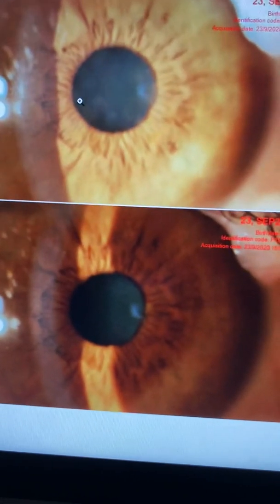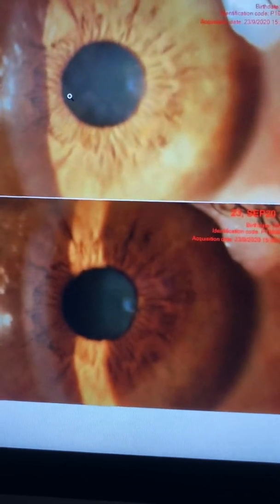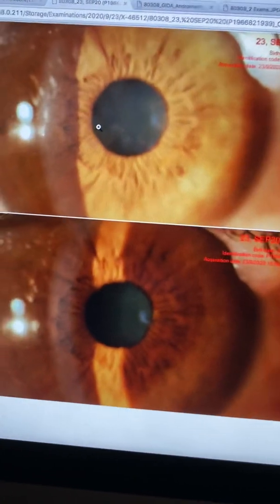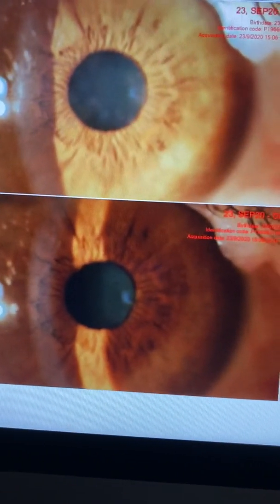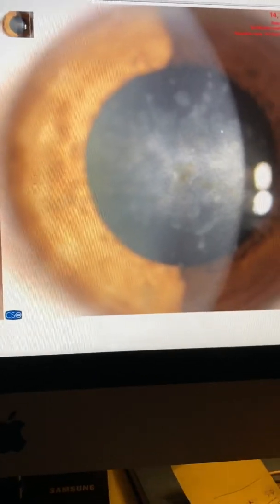We'll continue for another six months, and if we don't get the optimal result, we'll repeat what we did in her left eye. Again, the left eye today — a PTK with cross-linking in order to treat this debilitating EKC-caused significant corneal scarring. Hope you find this presentation interesting. This is John Kanelopoulos signing out. Thanks so much for your attention. We'll see you next time. Bye.